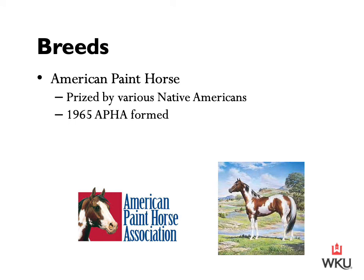Our next breed is the American Paint Horse. This horse was prized by various Native American cultures; some cultures even considered the loudly marked horses magical, and because of their considerable riding qualities, they were regarded as among the best war horses. In 1965 the American Paint Horse Association was formed, bringing together two earlier organizations: the American Paint Stock Horse Association and the American Paint Quarter Horse Association. The paint horse is generally a solid, built, muscular horse predisposed to athletic endeavors, with powerful hindquarters.